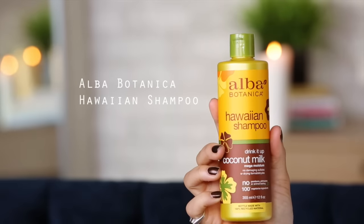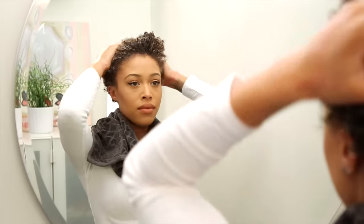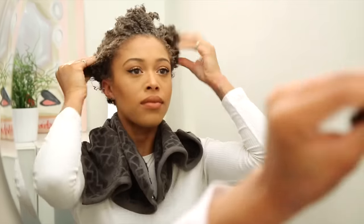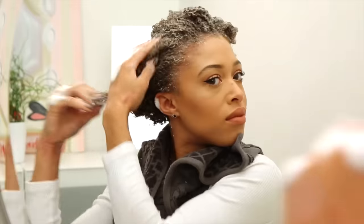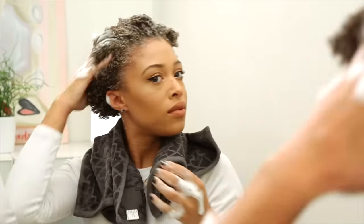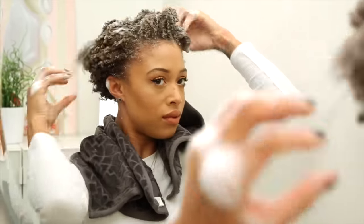I'm starting off with shampoo as always. I'm using this Alba Hawaiian shampoo — it's coconut milk. I like it because it doesn't have any sulfates in it, so it doesn't dry my hair out, and it has coconut milk so I'd like to think it actually does something other than smell really good.